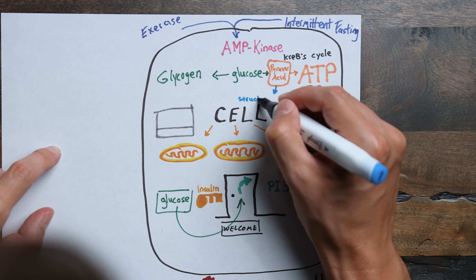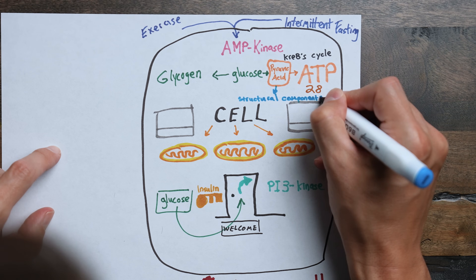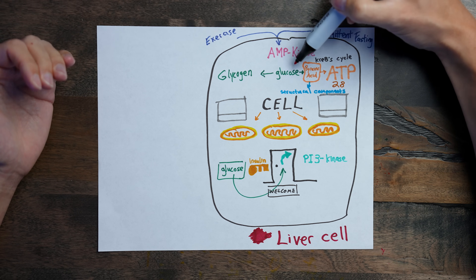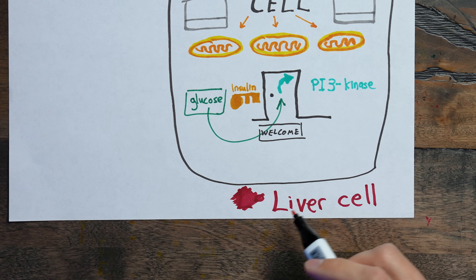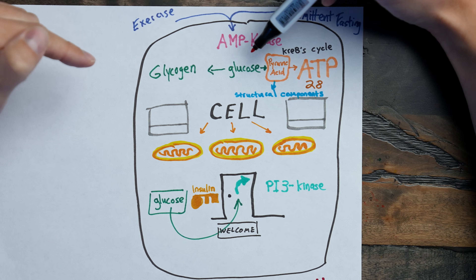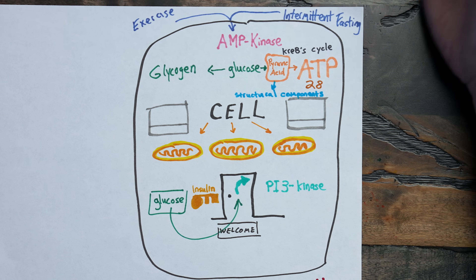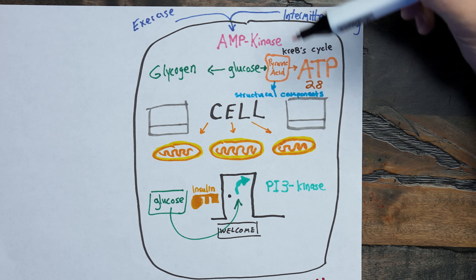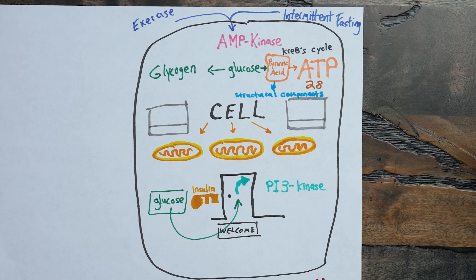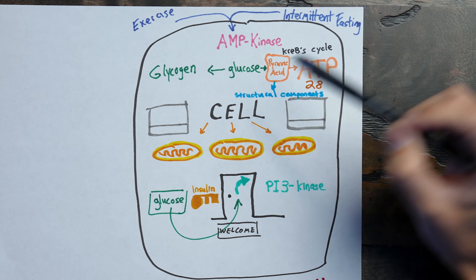But when a cell has too much ATP, AMP kinase is shut off like a light switch. The mitochondria stop making ATP, and the cell has to figure out what to do with that excess glucose. In liver or muscle cells, that excess glucose is stored as glycogen, but storage is limited. So if glycogen storage is at full capacity, the cell converts that glucose into pyruvic acid to make structural components of the cell. Anything that impairs AMP kinase will drive fat synthesis and promote insulin resistance.